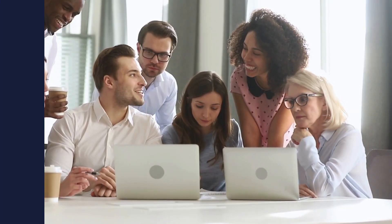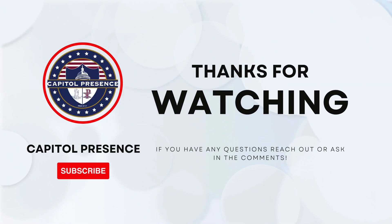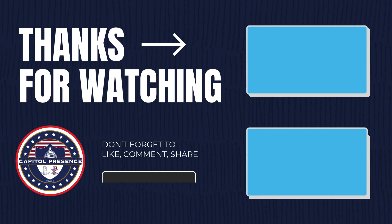And that's a wrap. The Favorites feature in SharePoint is a simple yet powerful tool to streamline your workflow and improve efficiency. If you found this video helpful, don't forget to like, subscribe, and hit that notification bell for more SharePoint and Microsoft 365 tips and tricks. See you in the next video.